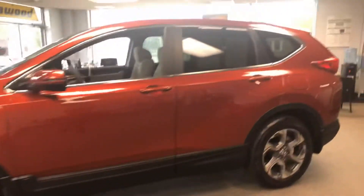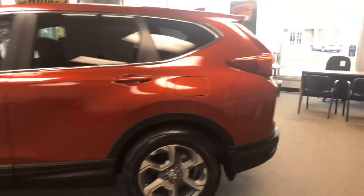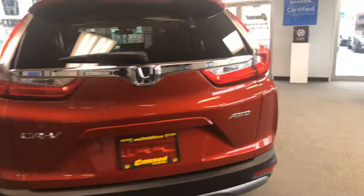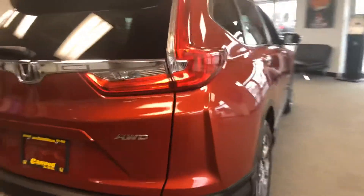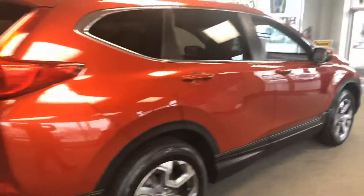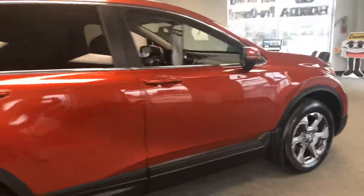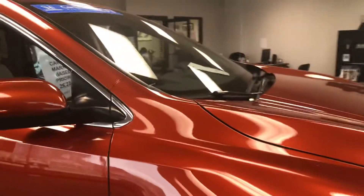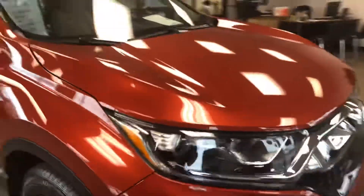Take a quick walk around. This is an all-wheel-drive vehicle. Nice color. We're only asking $25,224.